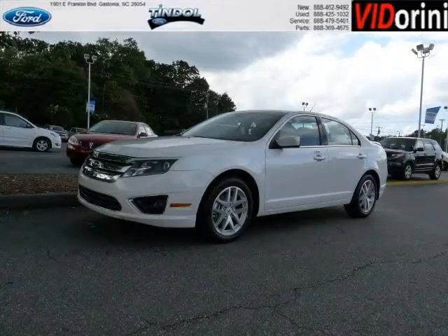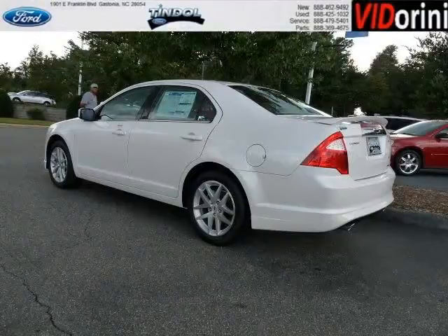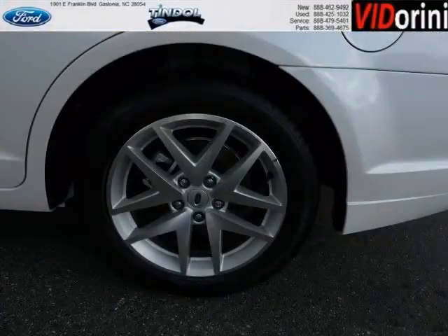Do you want to stretch your purchasing power? Well, take a look at this outstanding 2012 Ford Fusion. This Fusion would look so much better with you behind the wheel instead of sitting on our lot. And with climate control, automatic transmission, it's bound to sell fast.